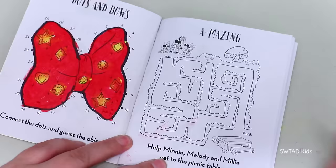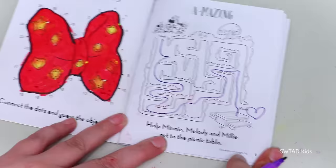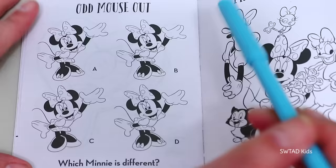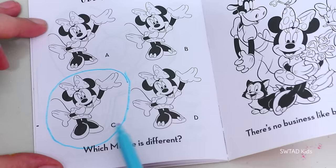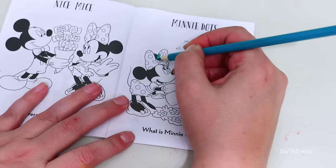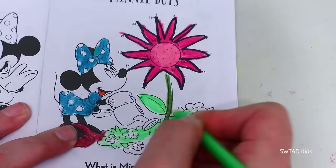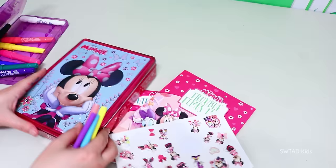It says to help Minnie and her nieces get to the picnic table! Let's see if I don't get lost! I think I'm going to get there — yay, I made it! Look for the Minnie that's different! I already found her — this one was super easy, because all of the Minnies had bows on their shoes except for this one! It's Kukuloka! We have to see what Minnie is watering in the garden — it's a beautiful flower! And now it's time to put away the Minnie stuff!